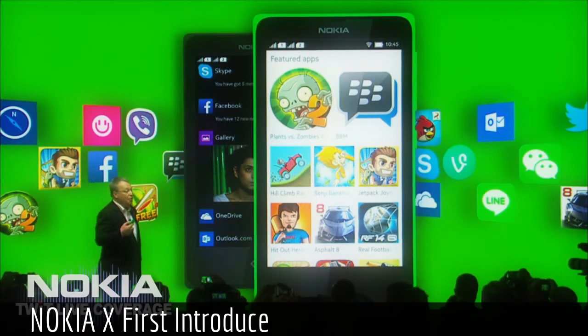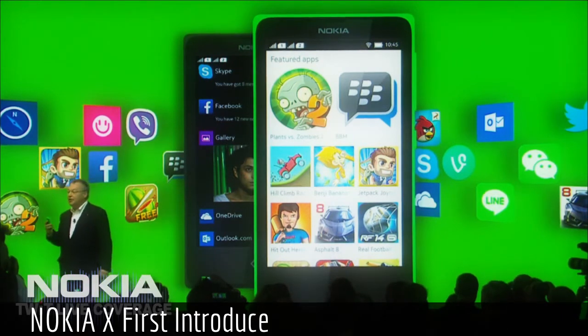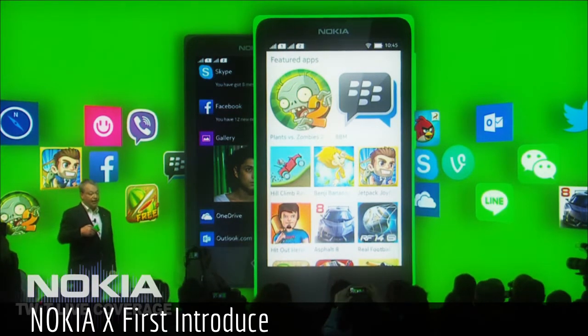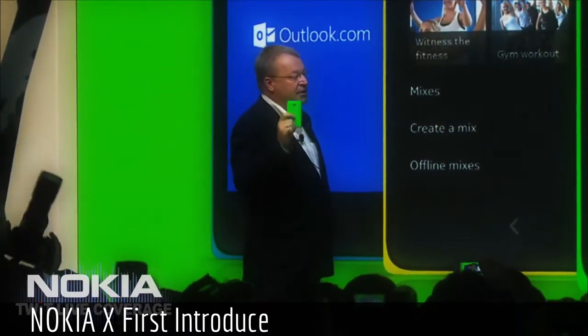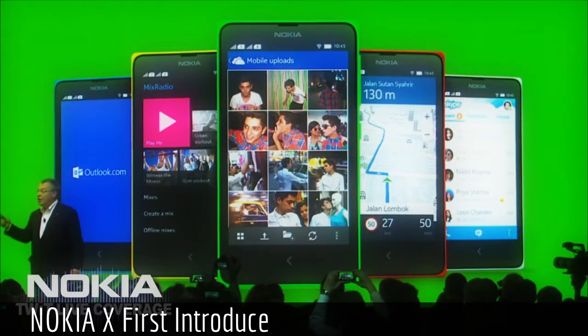With AOSP, we benefit from the Android app and hardware systems, but we have differentiated by adding our own services and user experience. The Nokia X and X Plus also introduce people to signature Nokia experiences like Here Maps and Nokia Mix Radio.